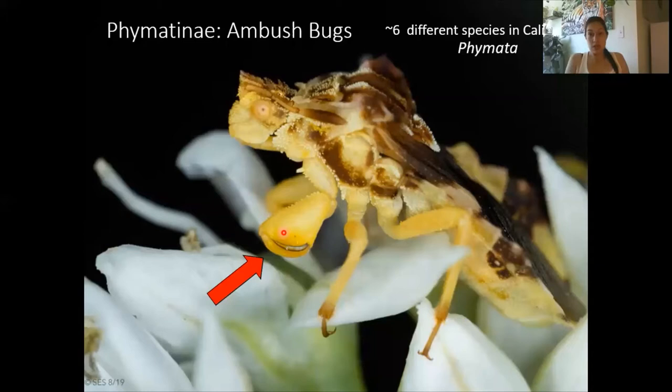There is quite a diversity of ambush bugs, but because they are so small they're sometimes difficult to find and also difficult to identify. We look at things like the shape of their pronotum, which can be difficult for regular people to distinguish. With that said, I will introduce you to some of the easiest species to identify, all belonging to the genus Phymata.